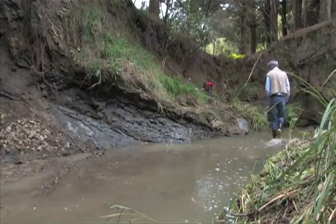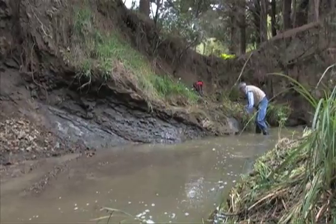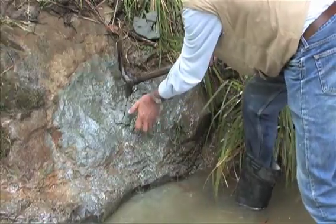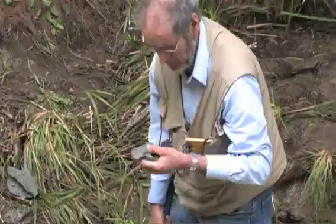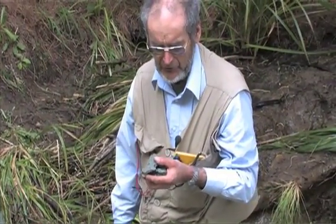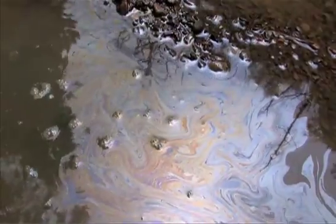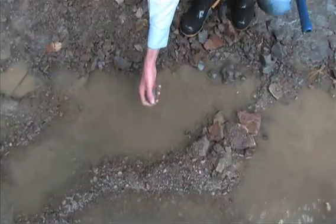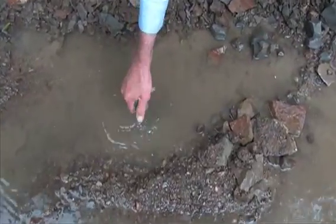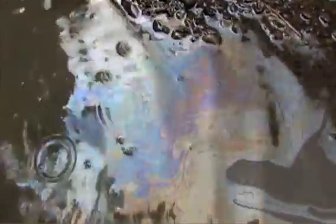I'll just grab a bit of the formation here and we can have a good look at it. It's a very porous sand and it has a very, very strong oily smell to it. Very clear oil. The outcrop itself is actually just seeping oil rather gently too. When we put a piece of this sandstone in the water, we get a magnificent oil film coming from the thin, volatile crude oil.